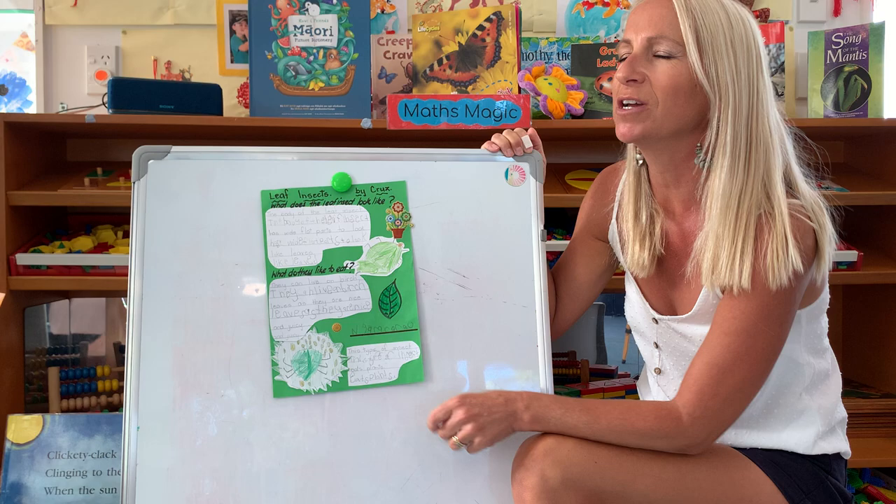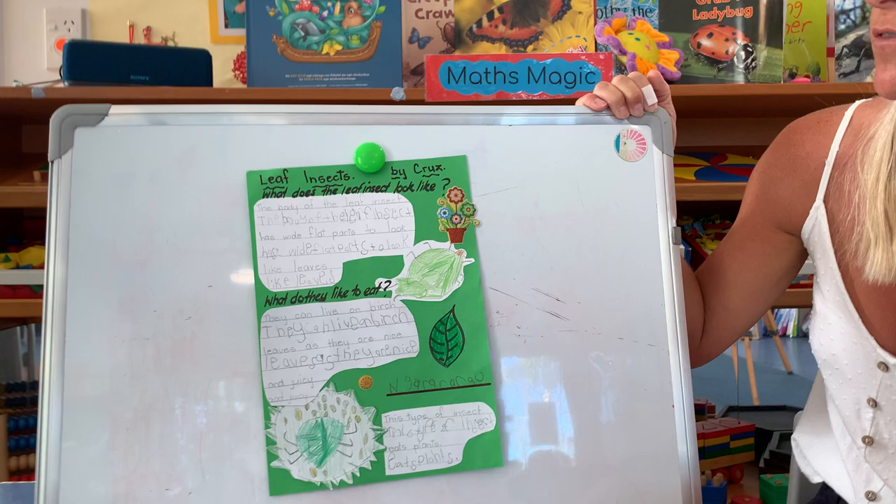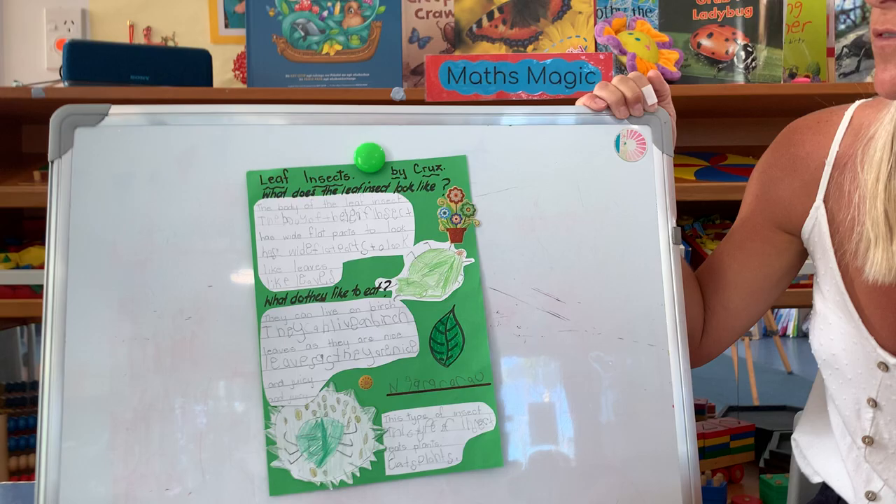Cruz chose to study leaf insects and was really interested in what they actually look like. When he looked in the book, he discovered that the insect actually looks like a leaf, and that's how it gets its name.